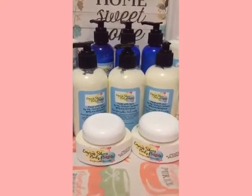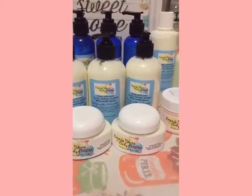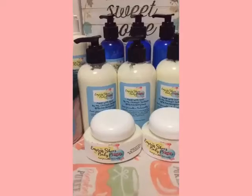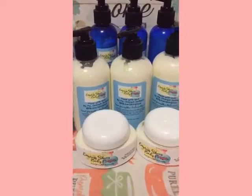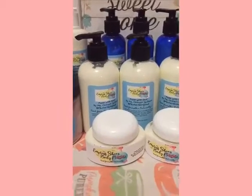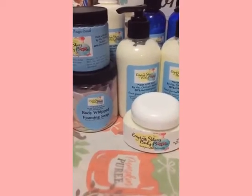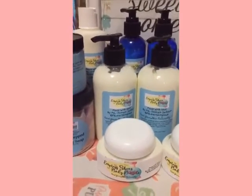Hello everybody, this is Shemaine and Prashay's body butters. I'm just showing you what I have in my collection so far today of my body butters, body butter sugar scrubs, and my body wash foam and soap.